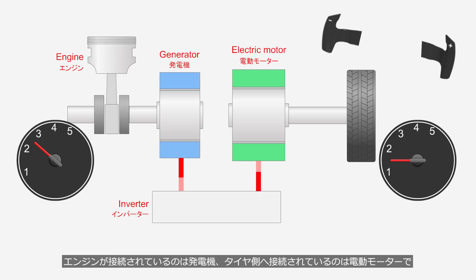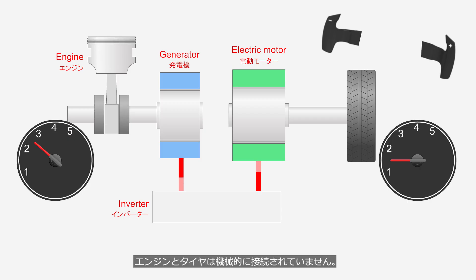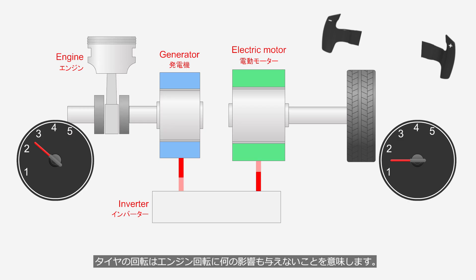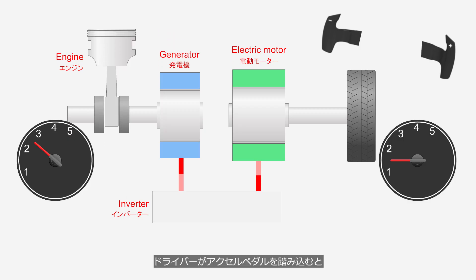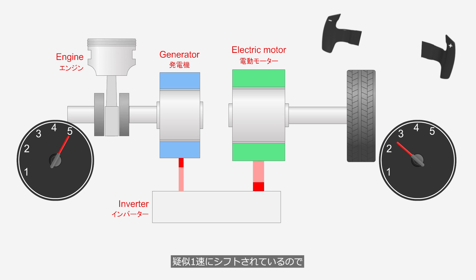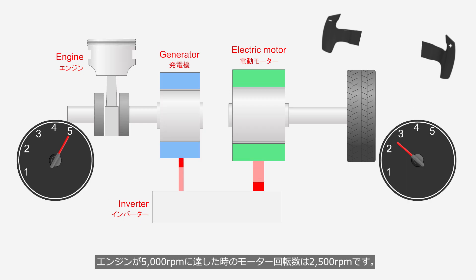The engine is connected to the generator, while the electric motor is connected to the tires. Therefore, the engine and the tires are not mechanically connected. This means that the engine's rotation has no effect on the rotation of the tires, and the tires' rotation has no effect on the engine's rotation. When the driver depresses the accelerator pedal, the motor speed increases along with the engine rotation speed. Since the system is shifted into a simulated first gear, when the engine reaches 5,000 RPM, the motor speed is 2,500 RPM.